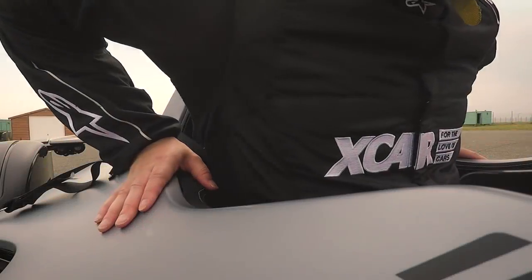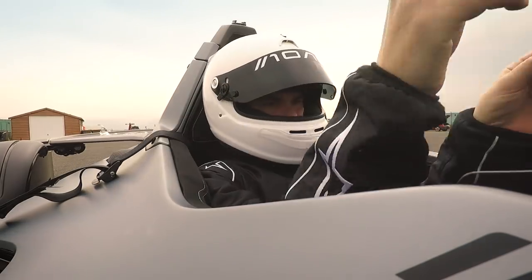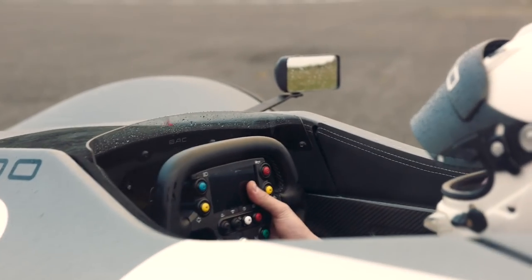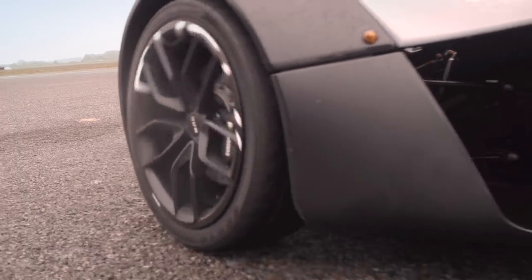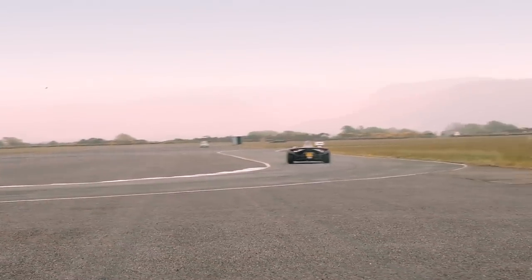Just sliding into the Mono puts you in the mindset for speed. The snug-fitting single seat position instantly gives some gravitas to the occasion and you immediately start to focus on the job in hand. Pulling out from the pits onto the track is as simple as it would be in any car, albeit significantly louder — with the crack of the gearbox attempting to pierce your eardrums as soon as you move from neutral to first.